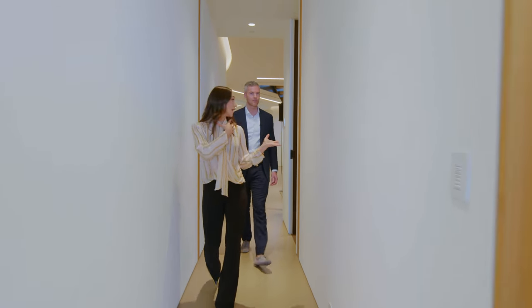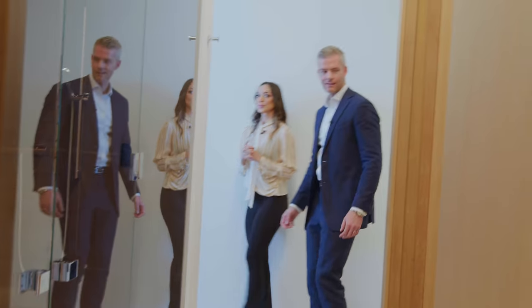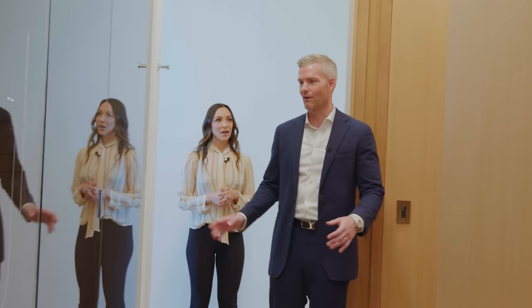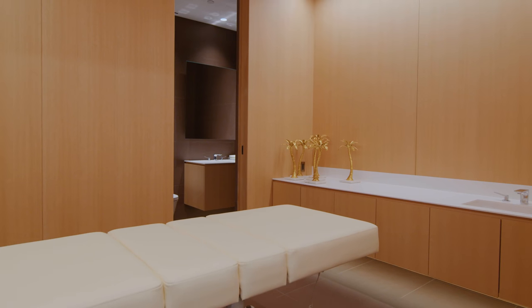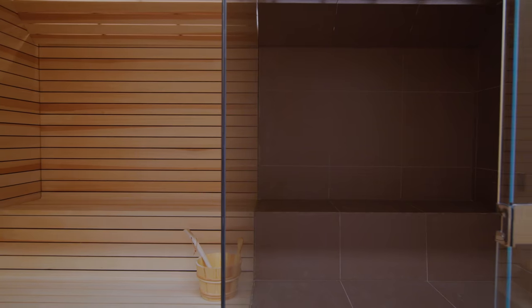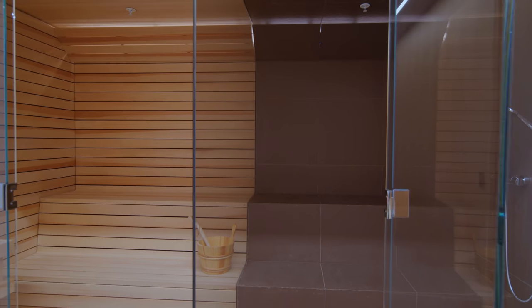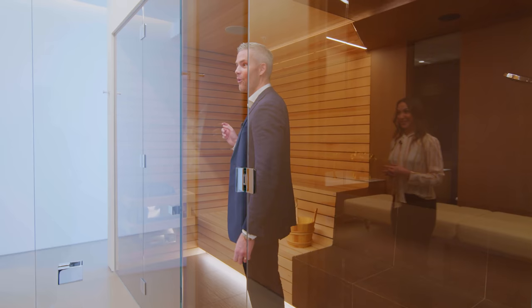We've entered the health and wellness area. The house is so big that it has its own. We have a massage room, of course — need that in-house. We've got a sauna and a steam room with a sleek piece of glass in the middle, so you can do it by yourself but with a friend. Exactly — this is super COVID-friendly.